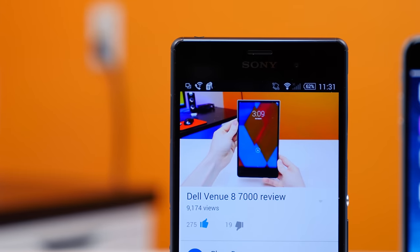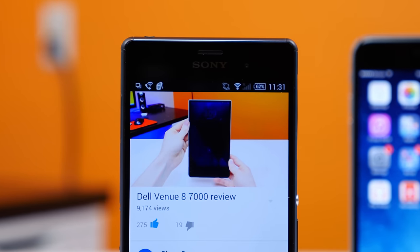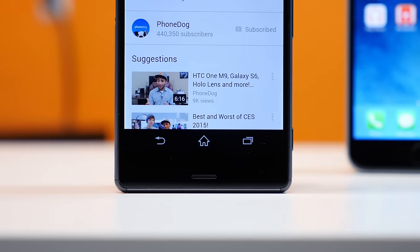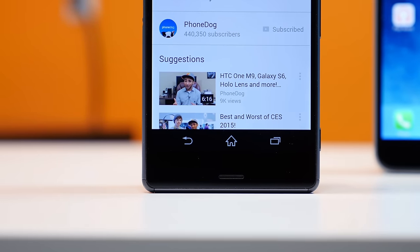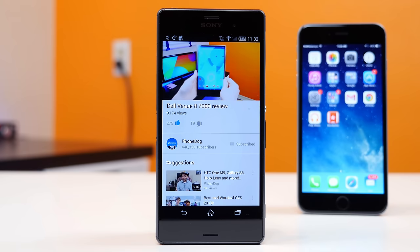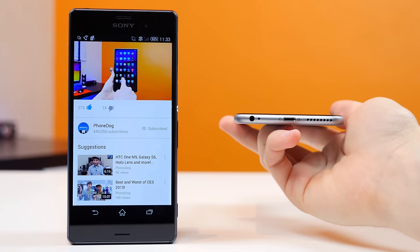Number three, the Sony Xperia Z3 features front-facing stereo speakers that face directly towards you when viewing content and helps create a more immersive and pleasurable experience when watching videos or listening to content, as opposed to the iPhone 6 Plus, which does not offer front-facing stereo speakers.